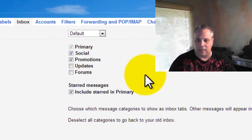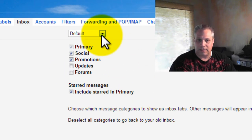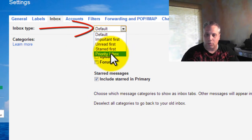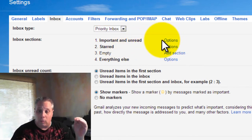Notice how it has this kind of setup with all these exciting features. Notice the inbox type is Default. But look what happens if you do Priority Inbox — oh my god, it's already changing for the better, because now I can have my important and unread right on top always.